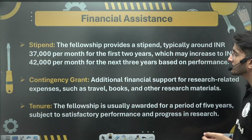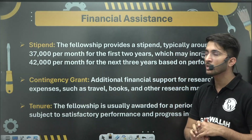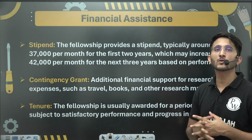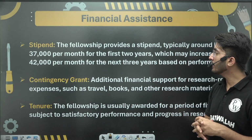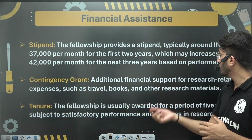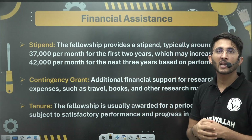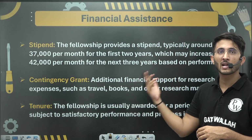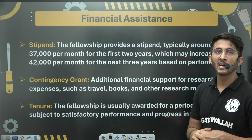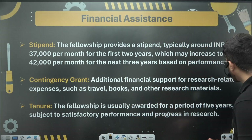For stipend: in the first year you receive ₹37,000 as a JRF and ₹42,000 as an SRF. You will also receive HRA and a contingency grant that covers international travel, books, and other research expenses. The initial tenure is 2 years for JRF and 3 years for SRF.